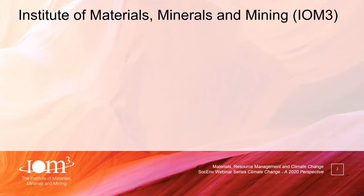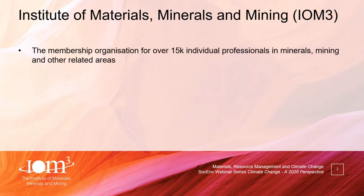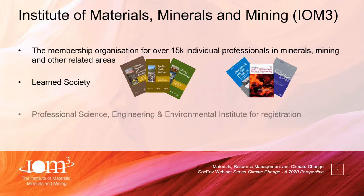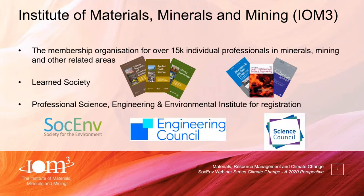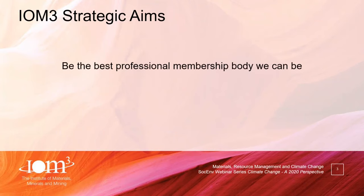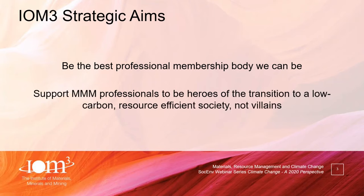Thank you very much indeed, Phil, and thanks for inviting me along. Just very quickly, a little bit about the Institute of Materials, Minerals and Mining, or IOM3. We're a membership organisation with over 15,000 professional members in materials, minerals and mining. We're a learned society and a licensed body of the Society of the Environment, Engineering Council and Science Council. Our strategic aims are, first, to be the best professional membership body we can be; and second, very relevant to today's webinar, to support professionals in our sectors to be heroes of the transition to a low carbon and resource efficient society, and not villains.